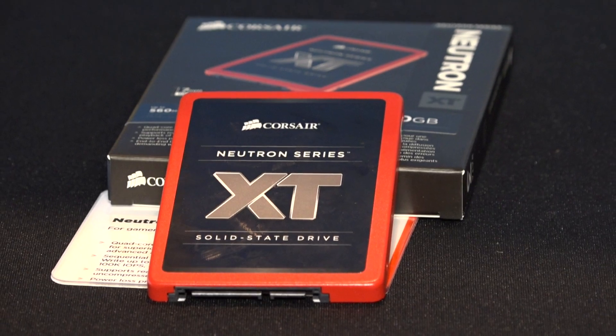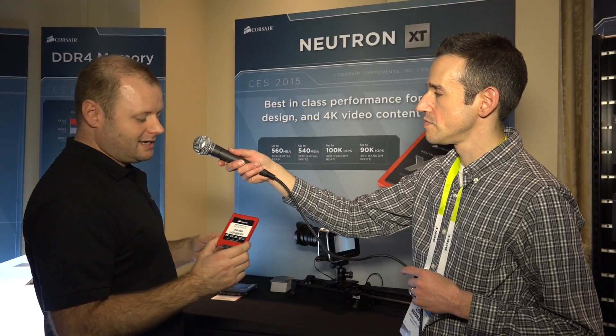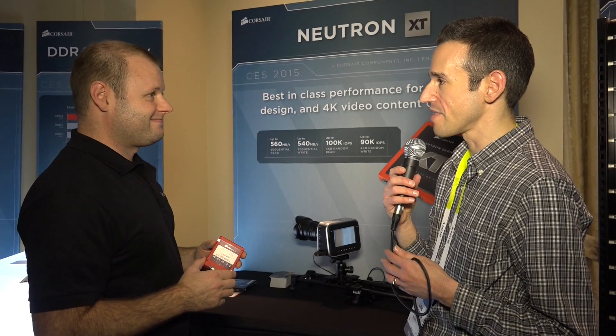What are the price points? $540 for the 960, $269 for the 480, and the 240 should come in right around $180. That's pretty reasonable, especially considering you can get almost a terabyte at that performance level for under $600.